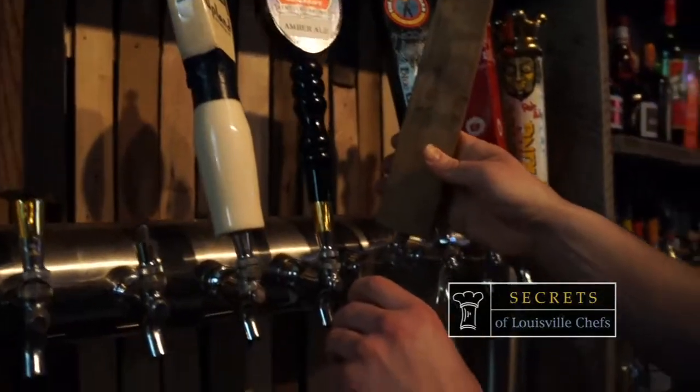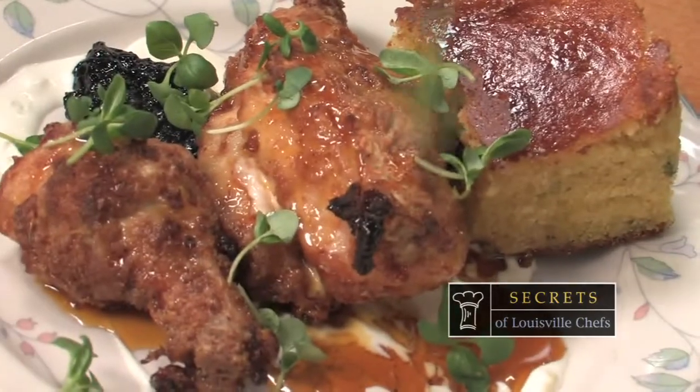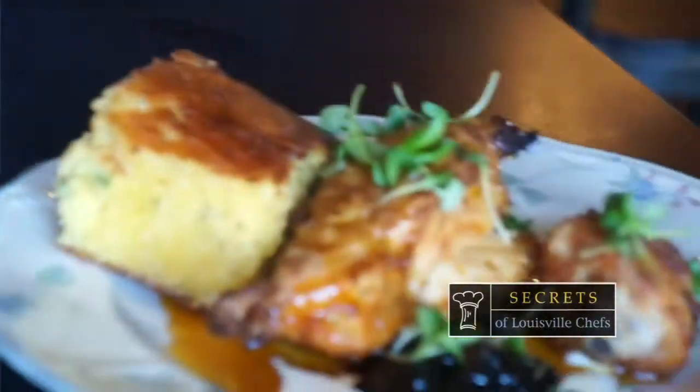Right now on Secrets of Louisville Chefs, a local bar reinvents itself with old-school Kentucky cooking. We're going out to eat and inside the kitchen at the Monkey Ranch. I love the Monkey Ranch — the Monkey Ranch chef is revealing the secrets to his most popular dishes.